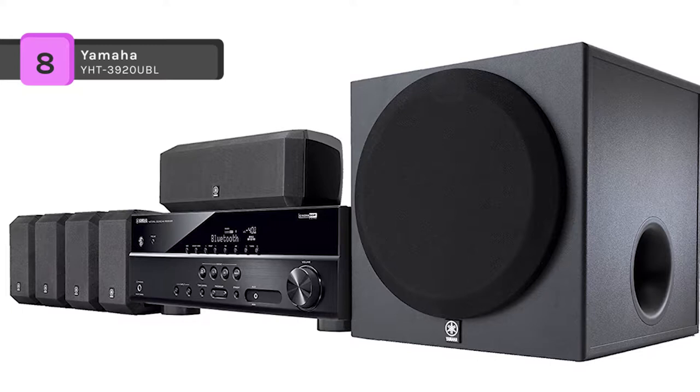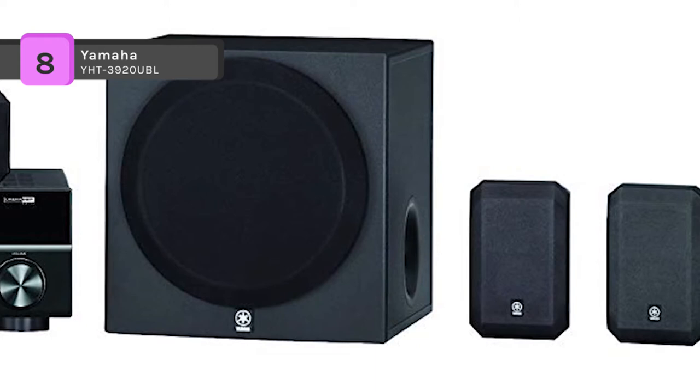To complement this easy setup, YPAO uses an included microphone to analyze your room's acoustics and adjust the system's output for optimal sound.